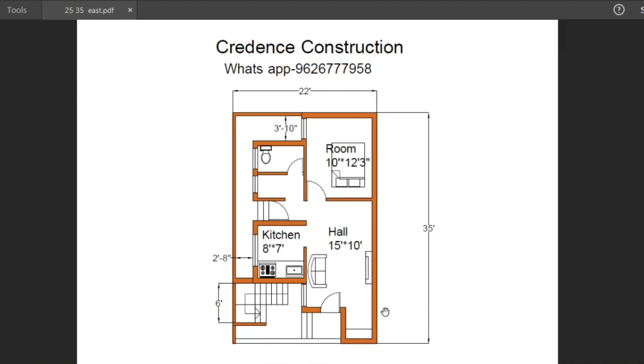The land size is 22 feet by 35 feet, east facing land. There is a gate at the front. The parking size is 10 feet by 8 feet for bike and mountain bike parking, with the first floor staircase also included in this area.